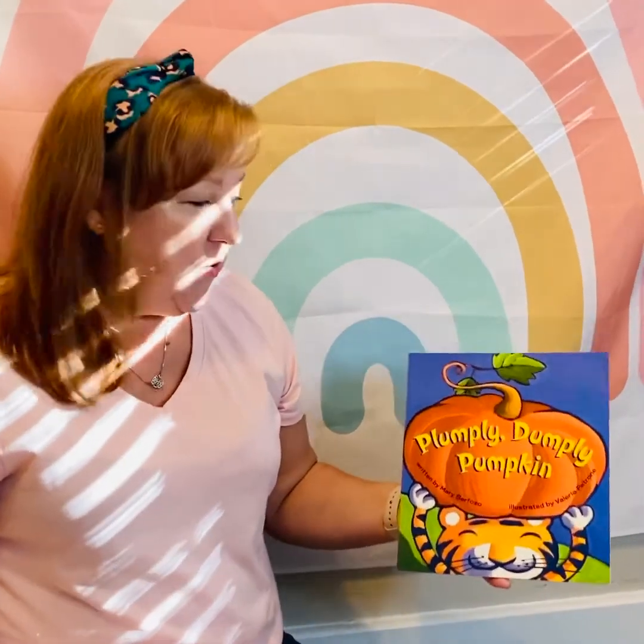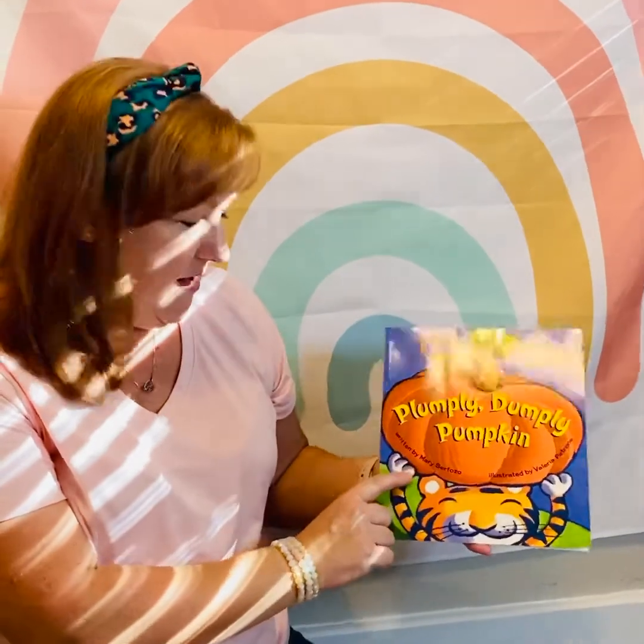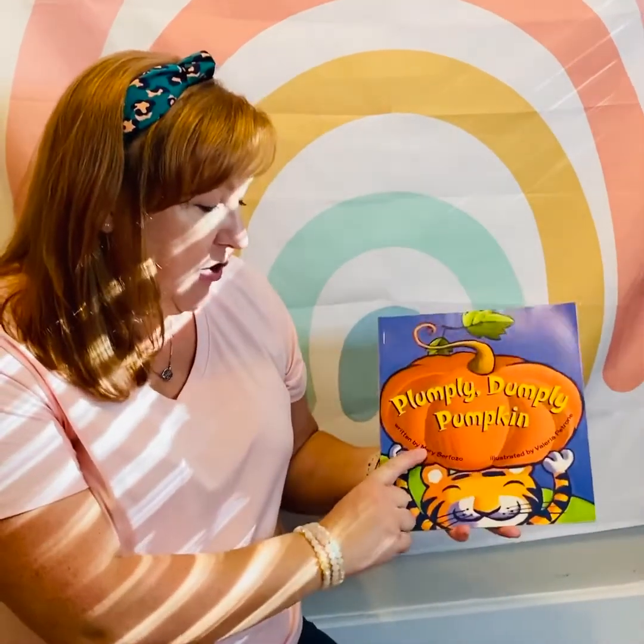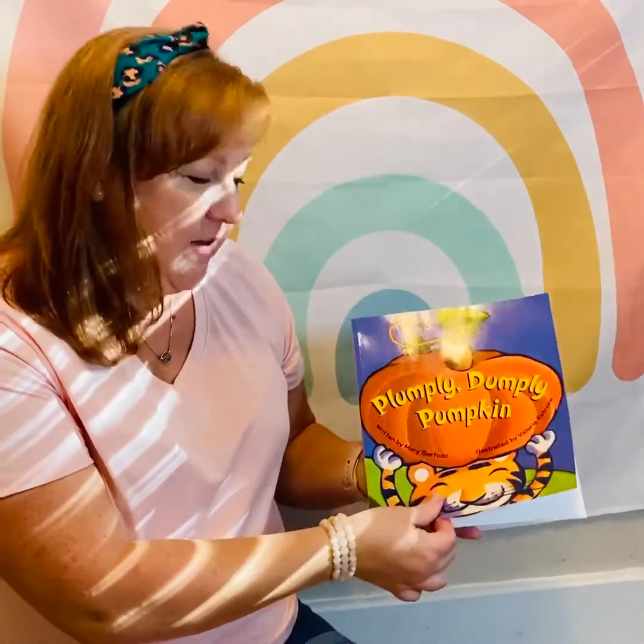Hi Creation Station kids! It's Miss Chrissy here and today I'm going to read a story about a pumpkin. It's called Pumply Dumply Pumpkin and it's written by Mary Servazzo and it's illustrated by Valeria Petrone. So good! So let's open up the story and see what it's about.